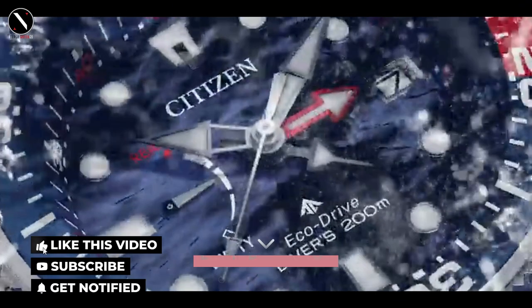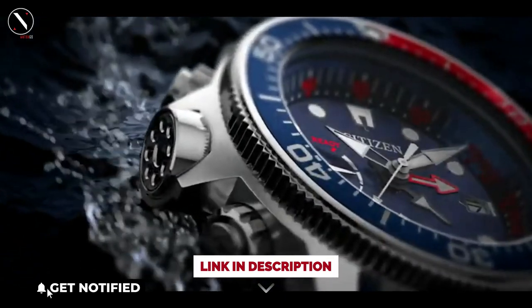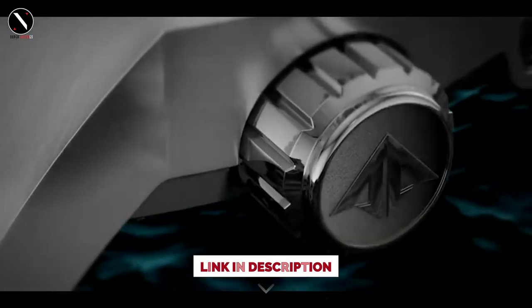So, that's it for the best Citizen watches of this year. Like, comment, and subscribe to receive notifications of our latest videos.